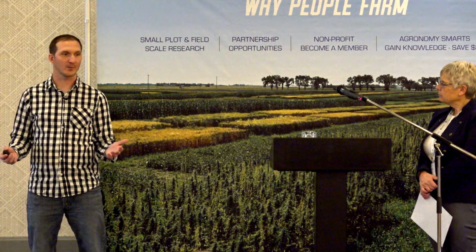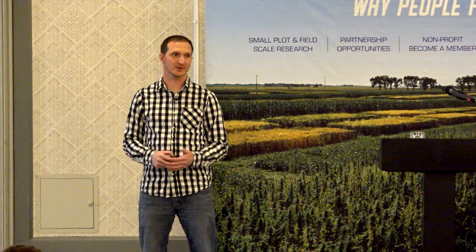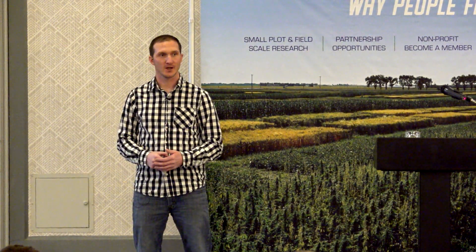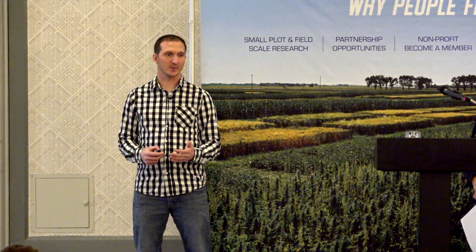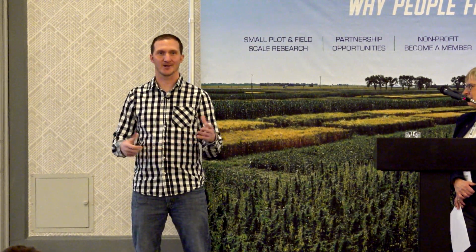A question about alternative weevil management strategies. I'm a little new to alfalfa seed production, but from what I understand there aren't really many options. There are no seed treatments that last long enough, since alfalfa crops grow for multiple years. Trap cropping is a possibility. Shorter rotations might help, but your neighbor down the road may also have them — and the weevils can travel quite far. Brad was saying something like 18 kilometers. So right now, insecticides are really the only weapon.